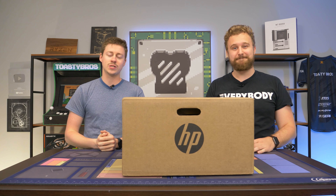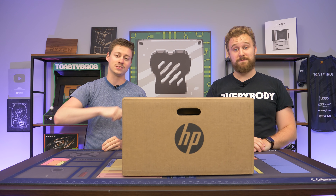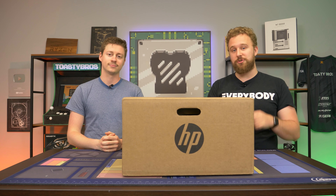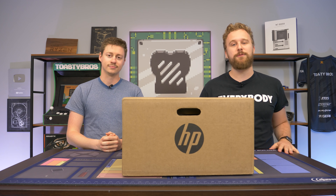Hey, how's it going guys? Jack and Matt here with the Toasty Bros, and today we're taking a look at this HP system for $700. It has a brand new 5000 series Ryzen APU which could be the savior for the GPU market right now — well, kind of, sort of. They're really hard to get, but we'll talk more about that after a word from today's sponsor.